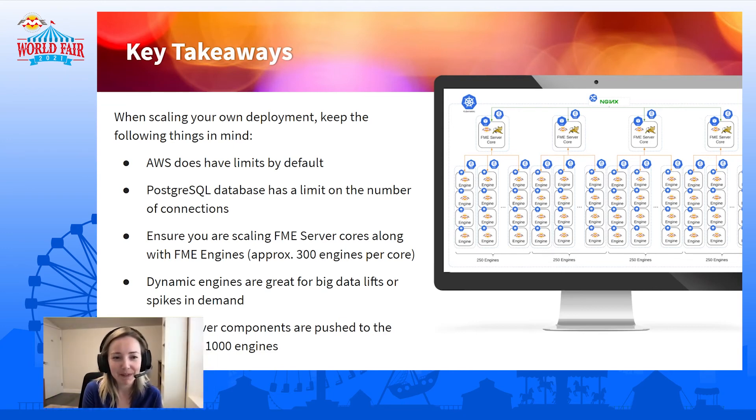The part with the FME Server cores and the number of engines each one can support is an interesting thing to know about — it's about 300 engines per core. If you're looking to have a massive system like this, that's a good limit to be aware of. The other piece is those dynamic engines — they're super powerful and a great way to have a more cost-effective configuration for processing huge amounts of data or handling large spikes in demand as you're running workflows.